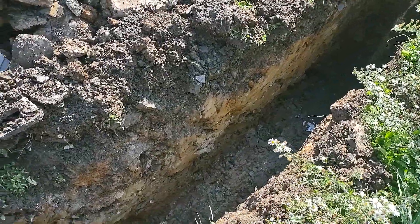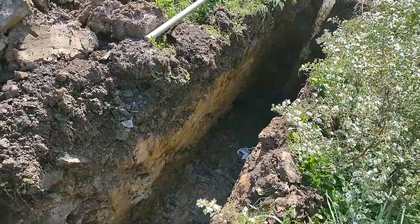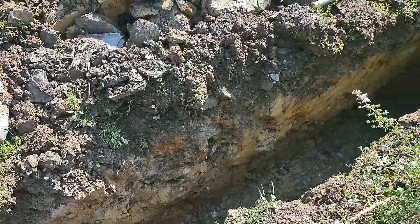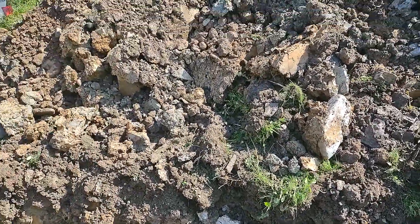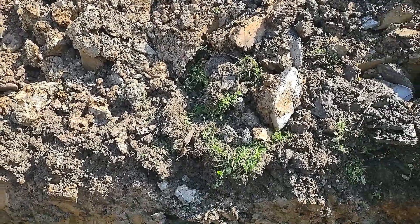Right there is where I have my curb key, and that's down there about four foot. There's so much clay in there — a lot of clay, a lot of clay, it's crazy.